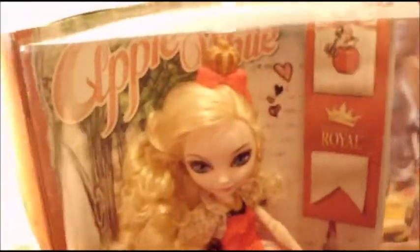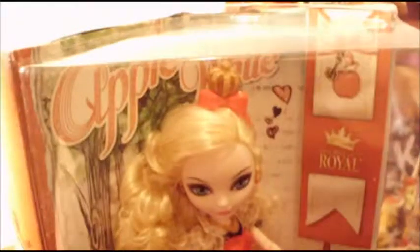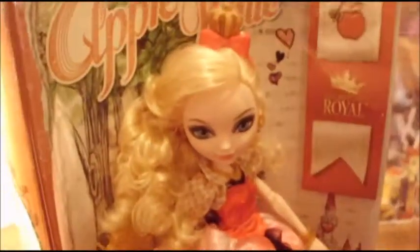The last two dolls I have are Apple White — she's the only Ever After High doll that I have. I got her at Walmart for nine dollars. They had a sale at one time where all the royal dolls were nine dollars, but I was only able to pick her up at the time.